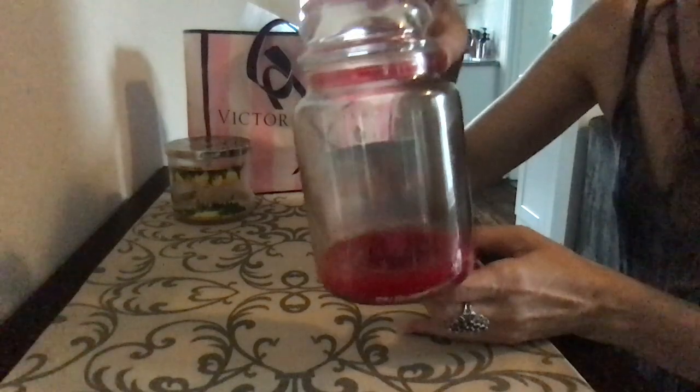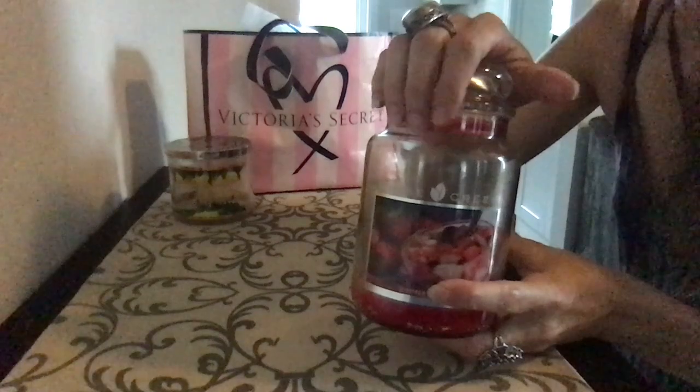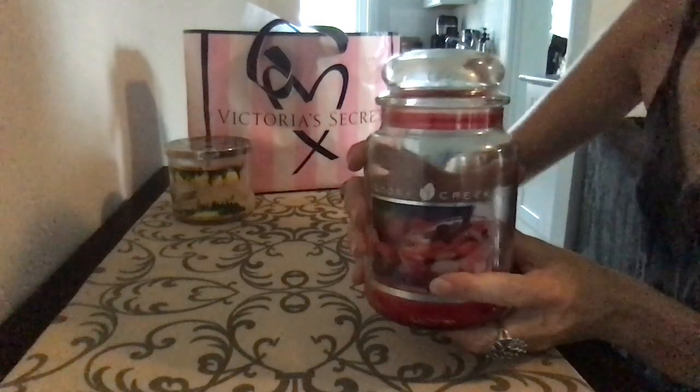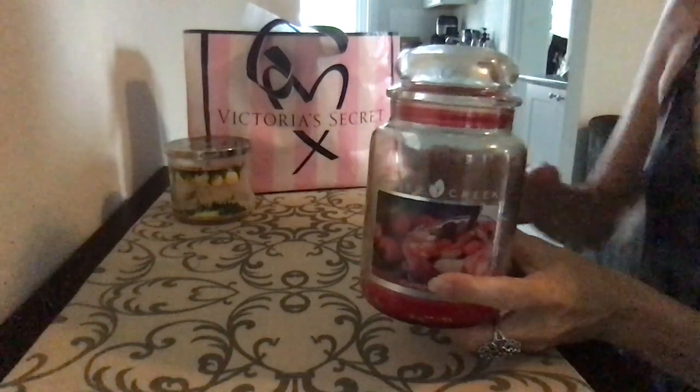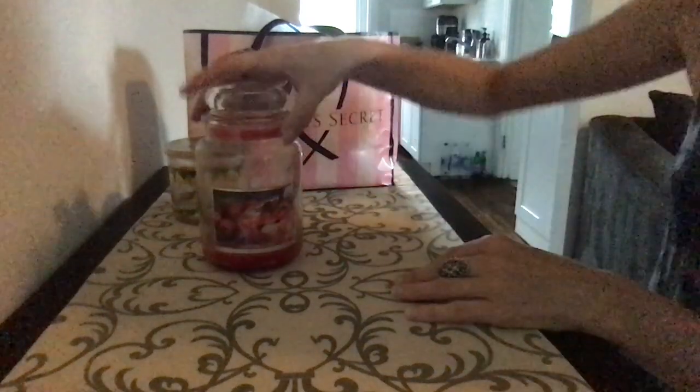One of the other reasons I'm trying to get away from big brand candles and wax is because they go through these phases, and I don't want to spend my money on phases. I don't want to guess, 'Oh hey, maybe this is the phase that will smell.' So there's that. It's a shame, it is what it is.